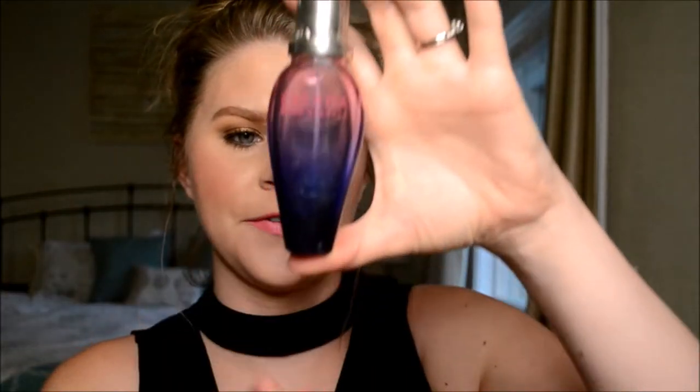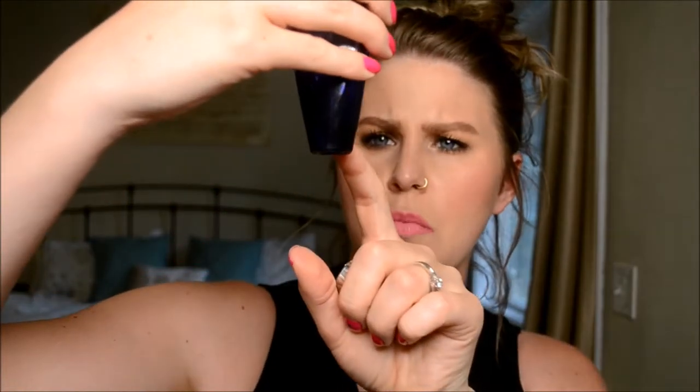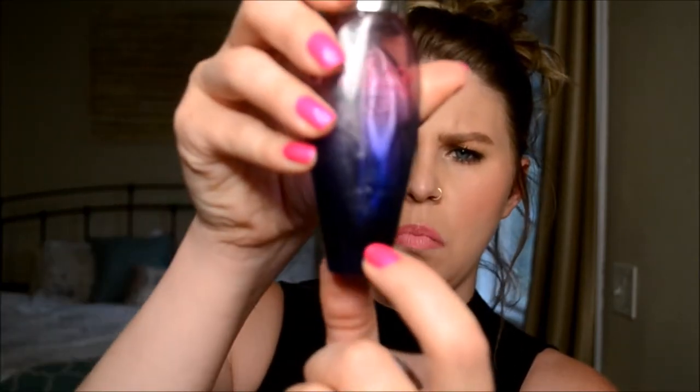Let's get an update on my products. First thing first, my Escada perfume. I'm actually really excited — we are getting down there. We are getting super super close here.